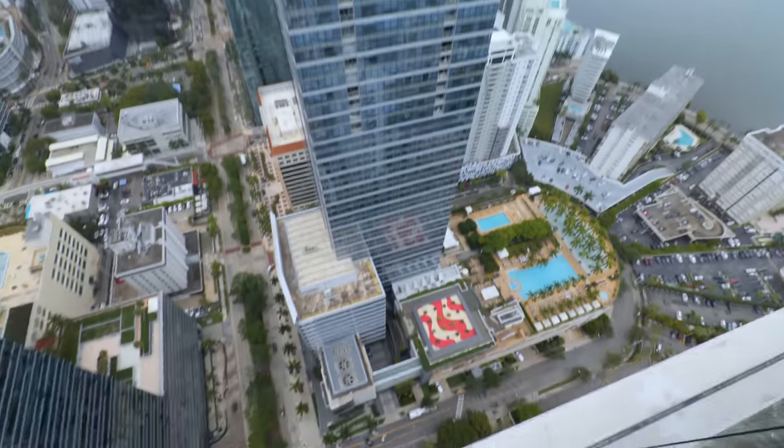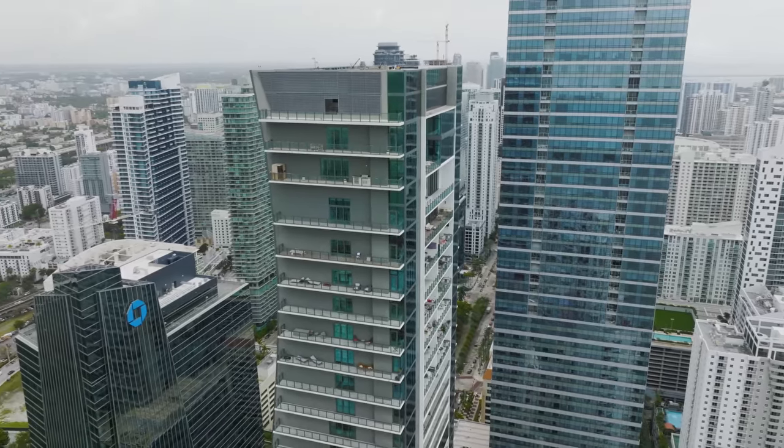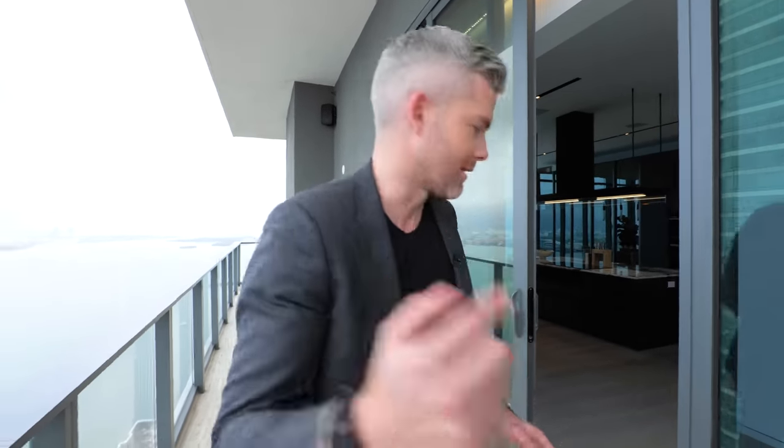The view wraps all the way around — this is Miami life. What you notice the most from up here is all the pools. But there is actually an amazing indoor pool in this penthouse called the sky pool — it's like an indoor aquatic gym off the gym. Let's go!